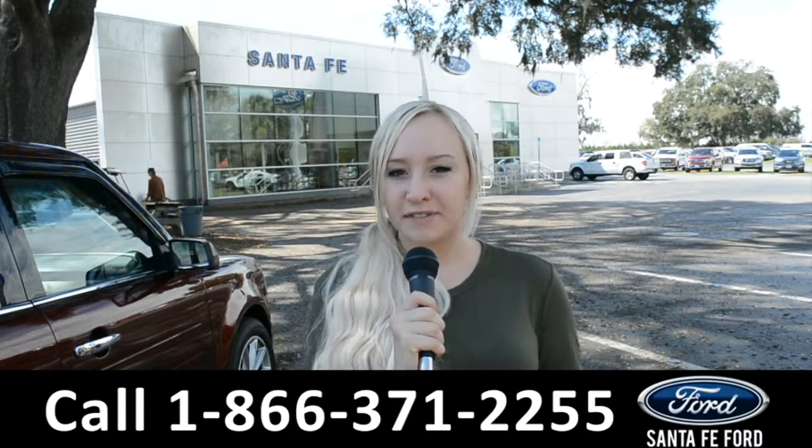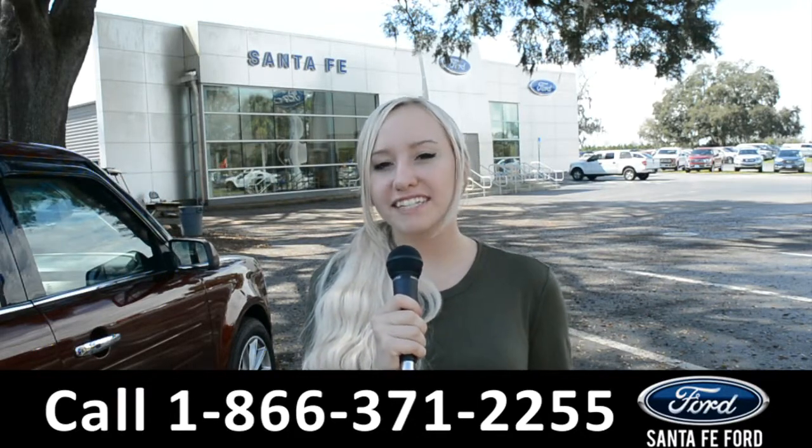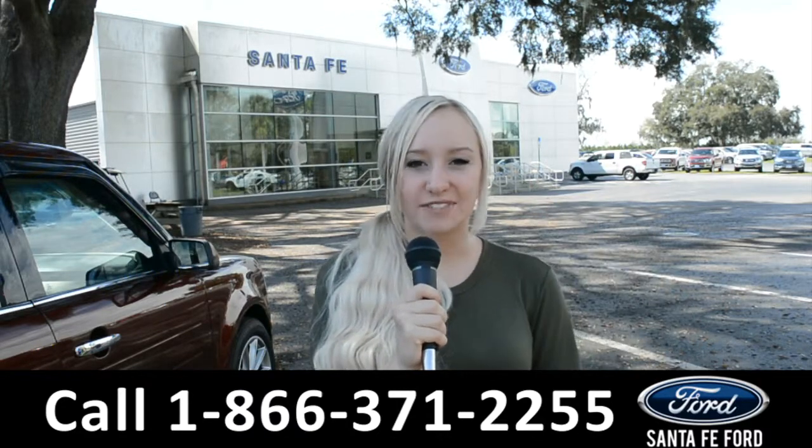For more information on this specific vehicle, you can visit us online at santafeford.com or give us a call at the number below. My name is Alyssa. Thanks for watching.